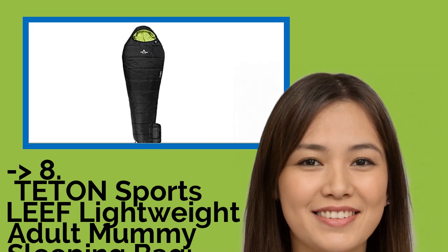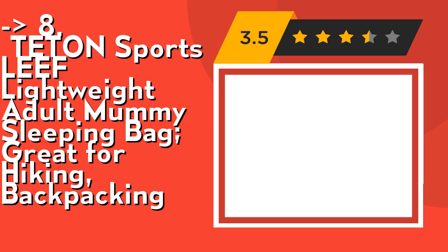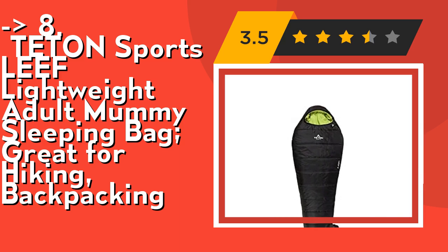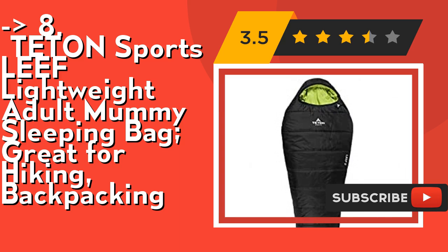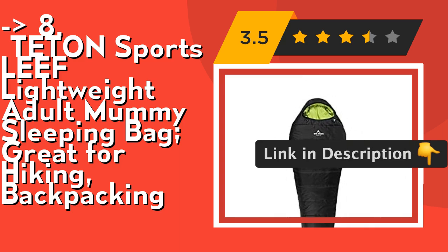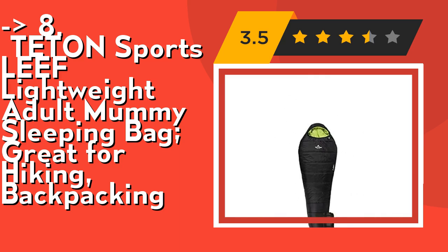Number eight is Teton Sports Leaf Lightweight Adult Mummy Sleeping Bag, great for hiking and backpacking. It has a comfortable three-piece hood that pulls in tightly around your face to keep your whole head warm. The foot box provides more room for your feet, and a full-length zipper draft tube keeps the warm air in. It's rated extreme minus 8°F / minus 22°C, limit 23°F / minus 5°C, comfort 34°F / 1°C.